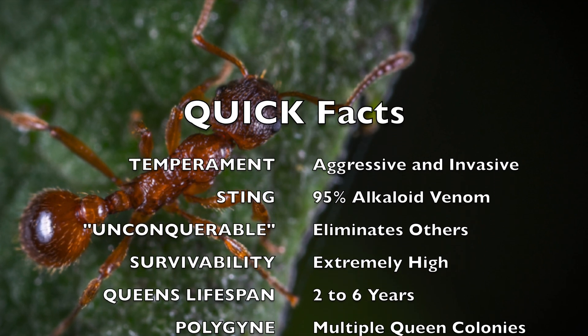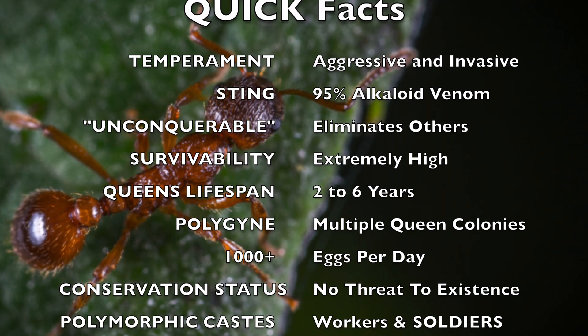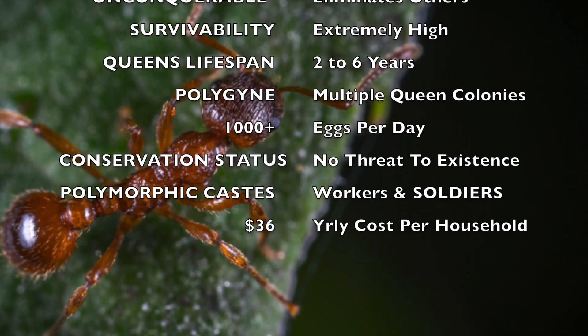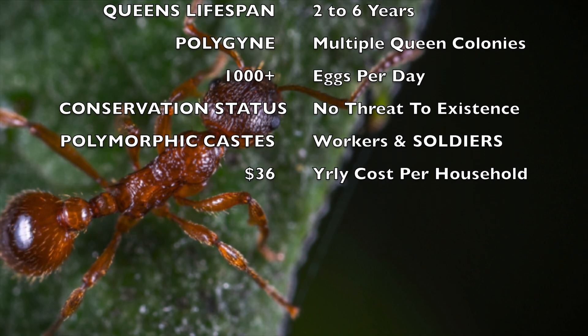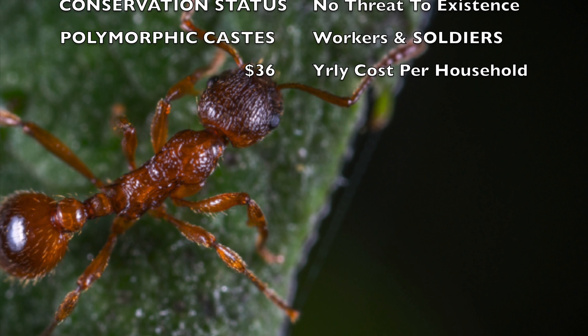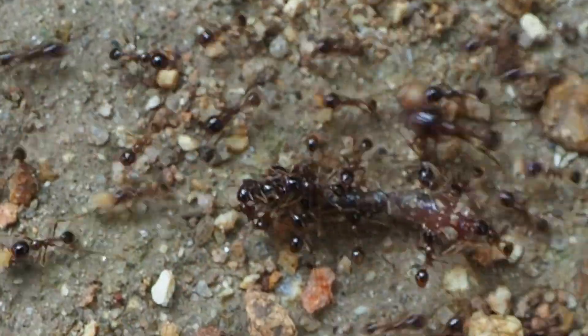New colonies are formed by one or more winged, mated female queens following a mating flight. The mated queens find suitable nesting sites, shed their wings, and begin digging underground chambers in which to lay eggs. The first eggs and larvae are cared for by the queen. They emerge as small workers after three to four weeks. Thereafter, the workers care for the queen and the brood, forage for food, and expand the nest.